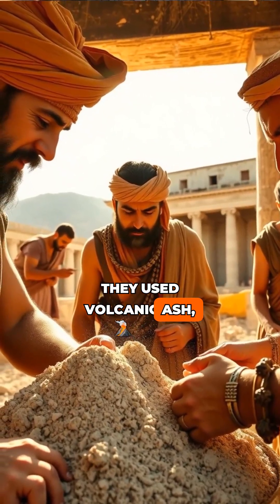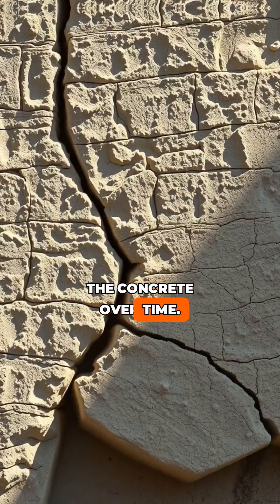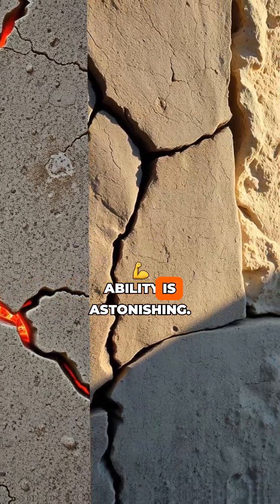They used volcanic ash, which creates a unique chemical reaction. This reaction strengthens the concrete over time. When exposed to water, the volcanic ash forms minerals that fill cracks. This self-healing ability is astonishing.